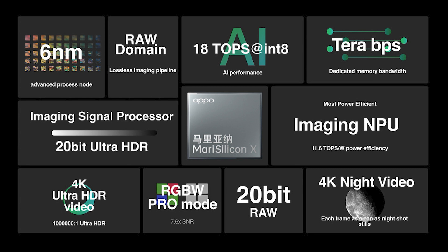Speaking of some of the features that MariSilicon X offers, there is real-time RAW processing, 4K Ultra HDR video, 4K night video, and RGBW Pro mode. So all this information shows that the Find X5 Pro has its cameras as the main USP.